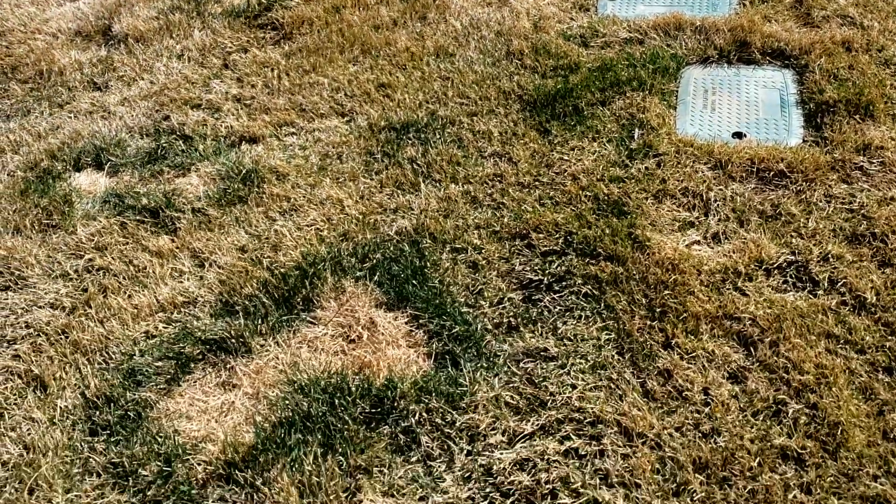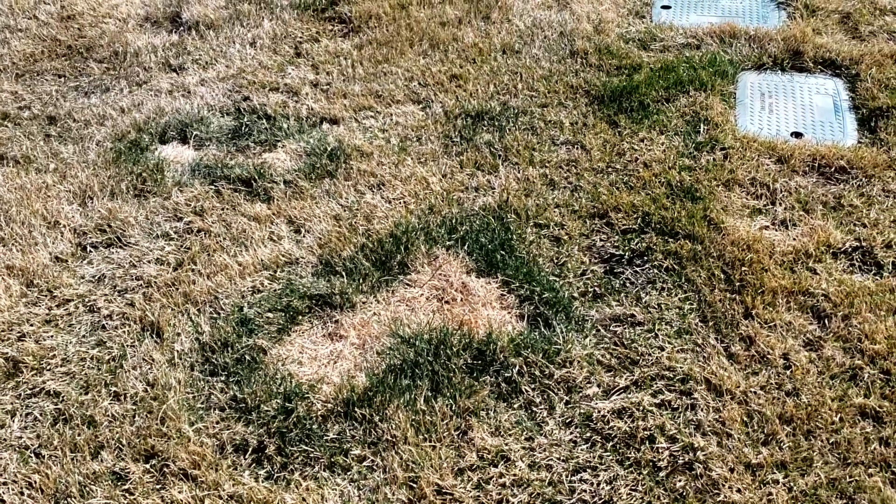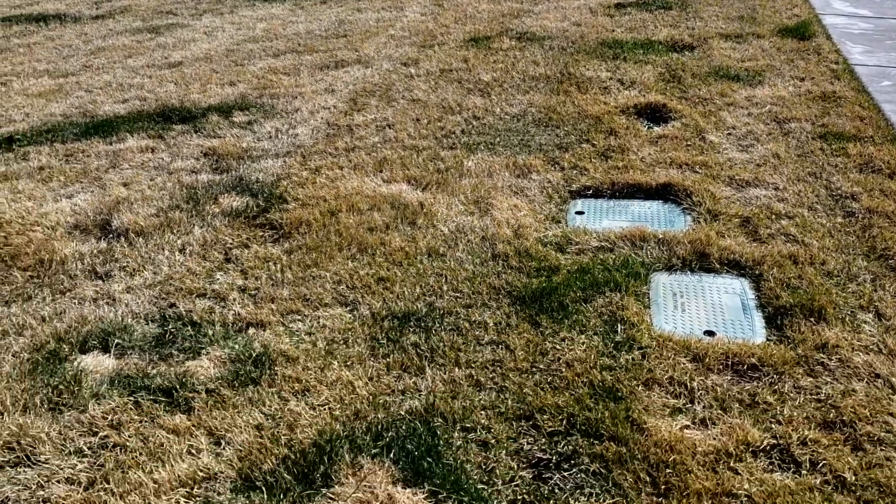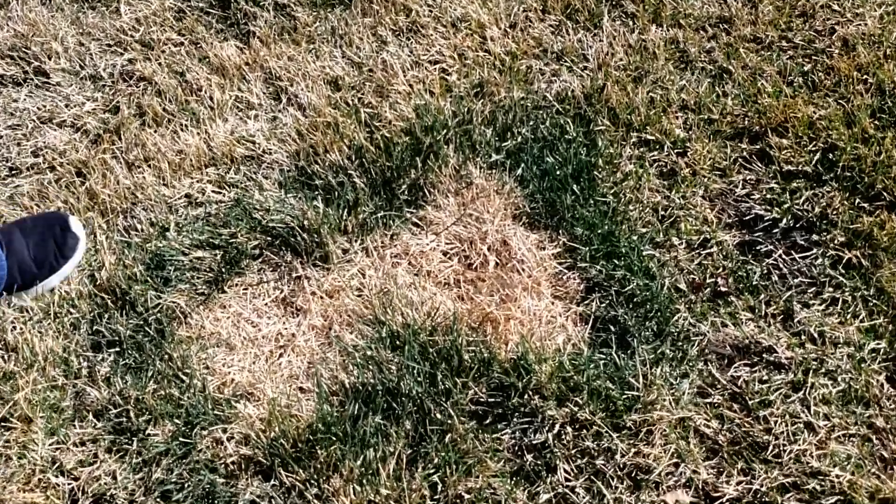We're right outside of an apartment complex where people walk their dogs during the winter months. Right in front of us we can see a urine spot damage that has a little bit of stimulation from the nitrogen in urine causing the greening on the outside ring, and then in the center there's been so much urine deposit and salts that it has killed back or burned the turf.